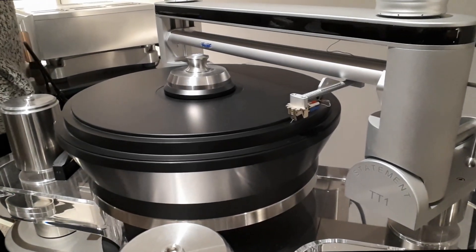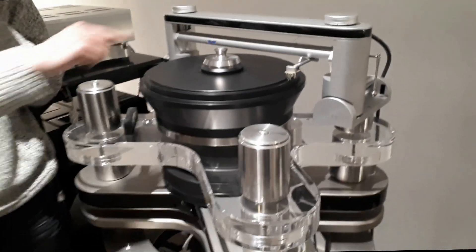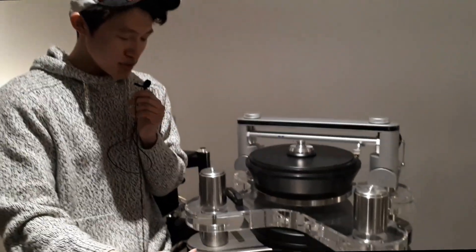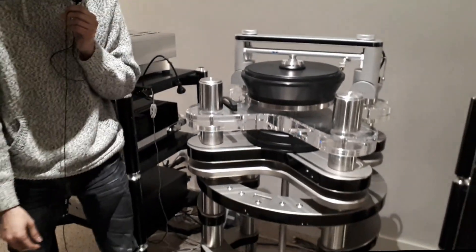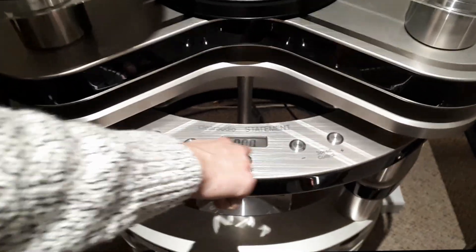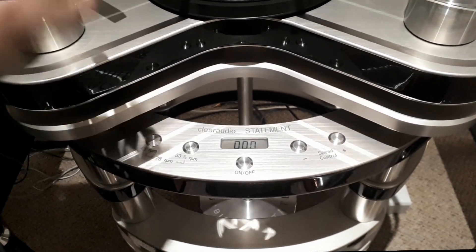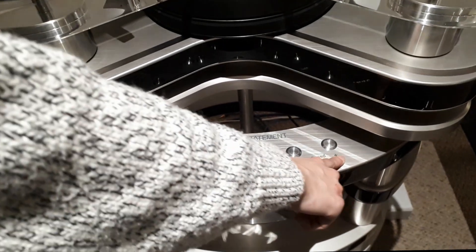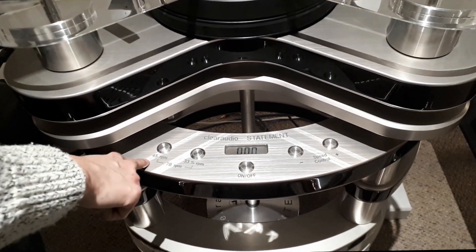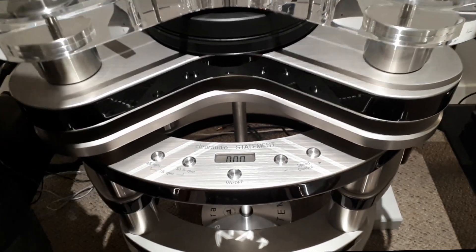Of course it's linear tracking, like most Clearaudio turntables in the upper range. It has a level indicator. The turntable, tonearm, and cartridge are all separate pieces. Right below the Clearaudio Statement sign is the tracking speed display, which shows when the turntable is playing. You can increase or decrease the speed to match 33, 45, or 78 RPM — and fine-tune in between with the speed control.